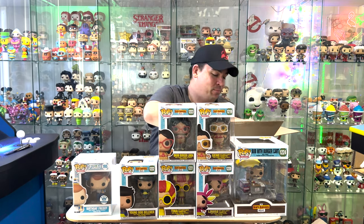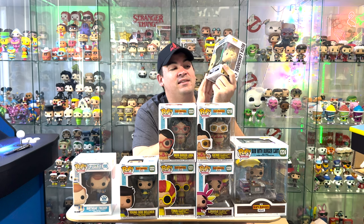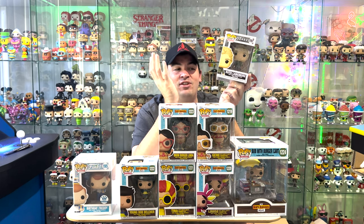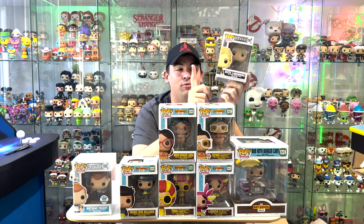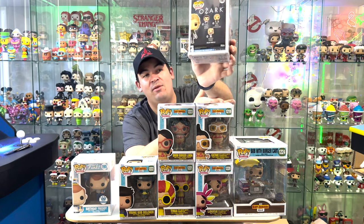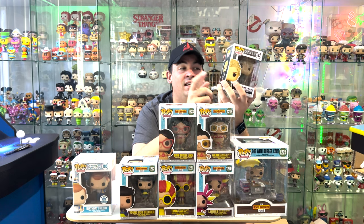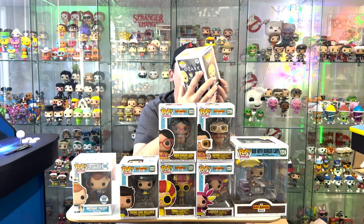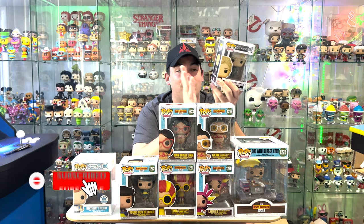There is one more random pop in here — this is Ruth Langmore from Ozark. The other two are still on back order and haven't been released yet. I absolutely loved Ozark, it is such a good TV show — it's completely finished now. There are three pops total: Ruth Langmore, and the other two are Marty and Wendy Byrde of course. I'm sure they'll be coming out really soon. If you guys haven't seen Ozark, absolutely go check it out on Netflix — so good. Can't wait to get the other two pops for the complete collection.